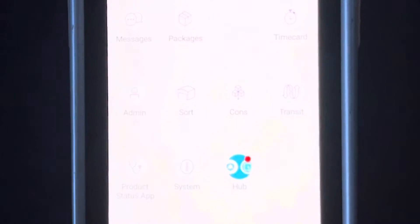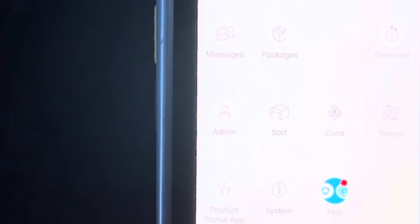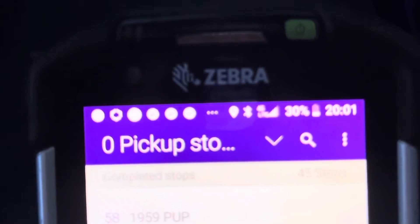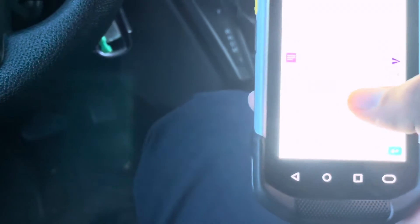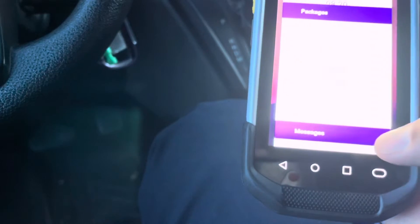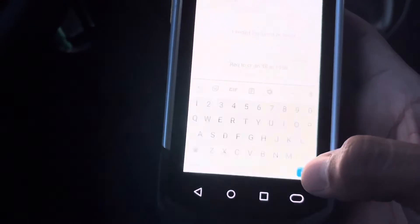Alright, just finished my last pickup. I was going to use my GoPro but it doesn't work for some reason. All you have to do is go under Packages — we've got zero pickup stops left, DN 58 at 19:59. I'm going to go ahead and request to clear: DN 58 at 19:59. I put that in and hit send, and now we just wait for the message back saying we're cleared.